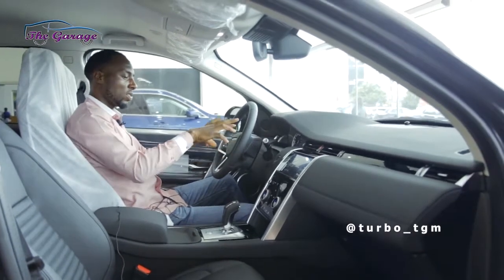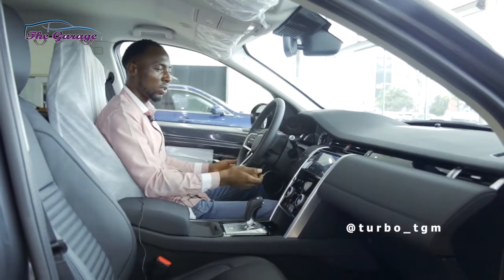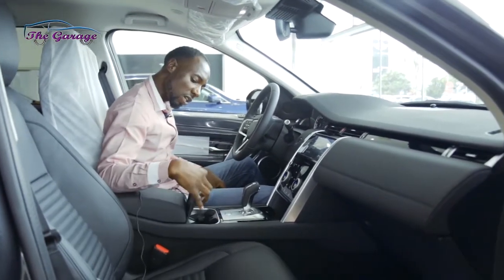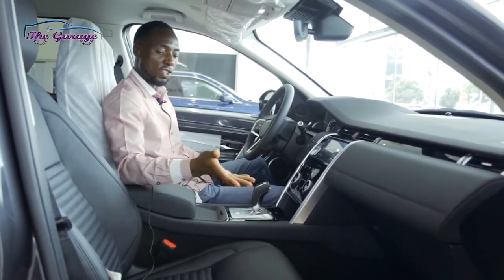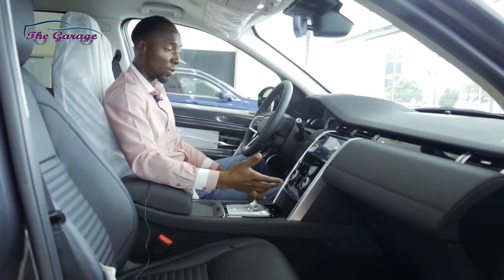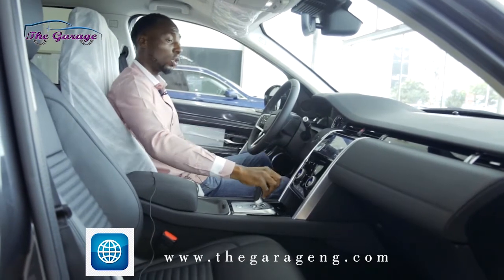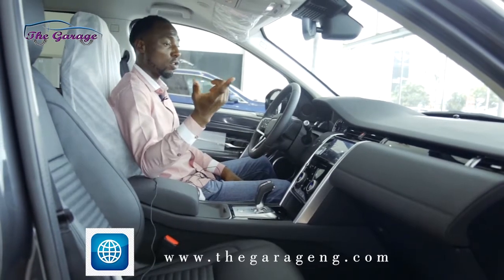The dials on the steering wheel are tactile. I can see controls for volume, phone, and several other functions — all the buttons are there. Underneath this little panel are your double cup holders, and right here is your gear knob. We no longer have the rolling knob; now we have this proper one with a push knob in front to engage gear. When you're done, you hit the P button on top and it goes to park.